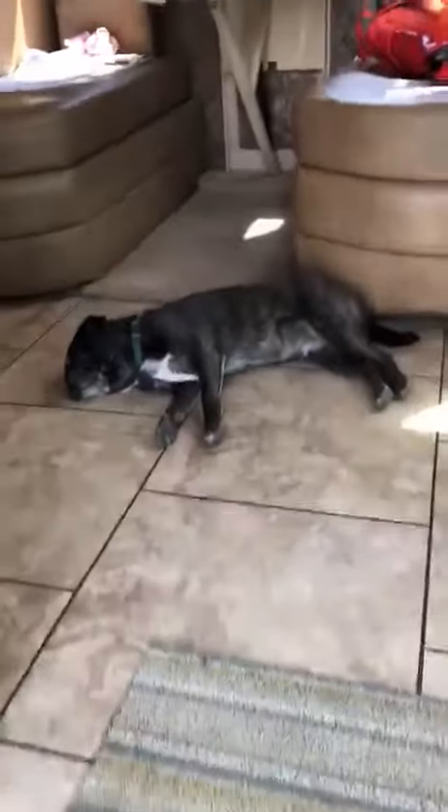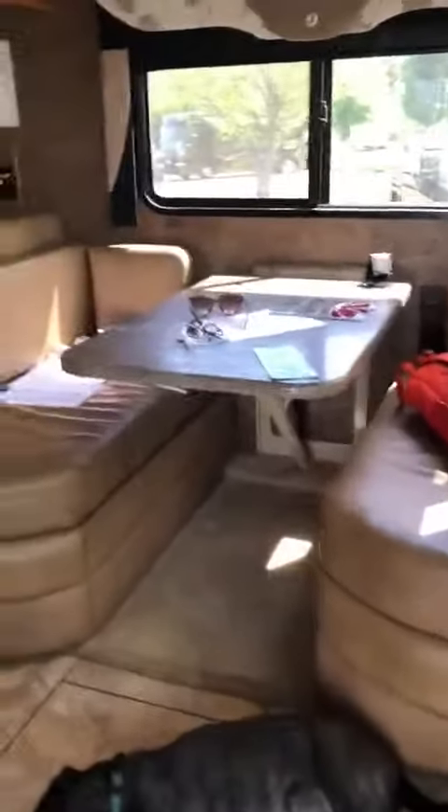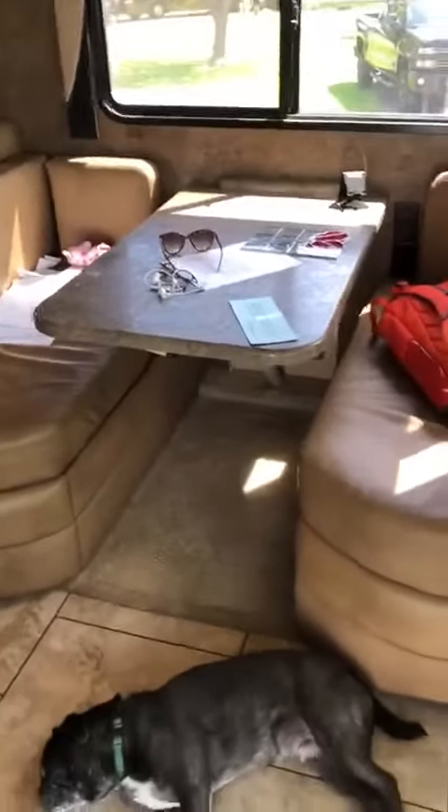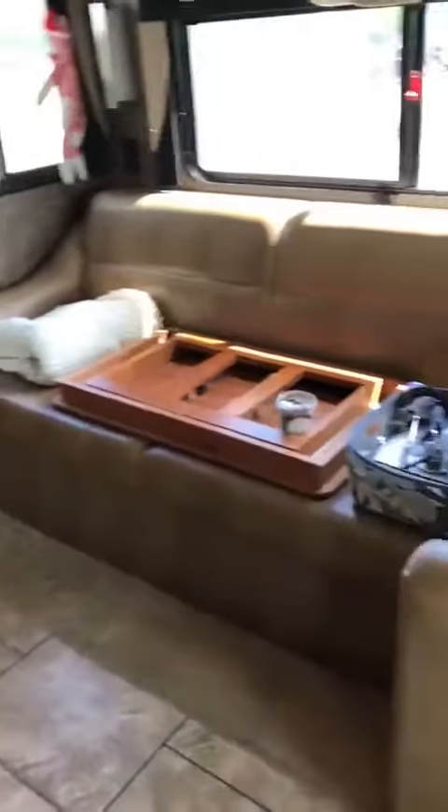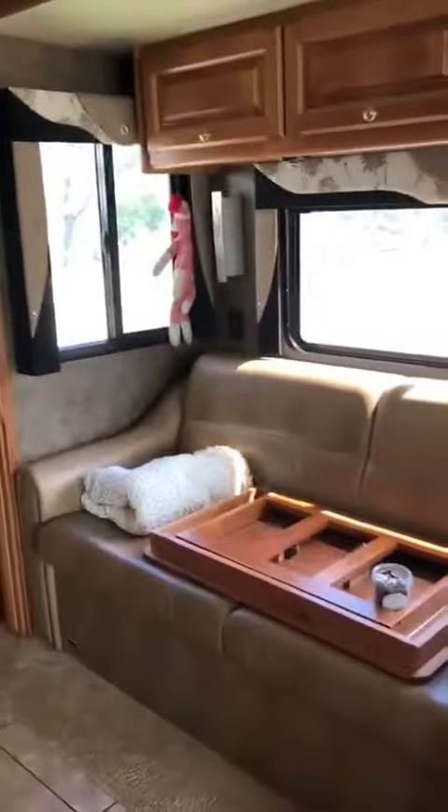There's Doug the dog. So this galley table comes down and that goes into a full-size bed. This pull-out couch here is a queen blow-up bed. That's really comfortable.